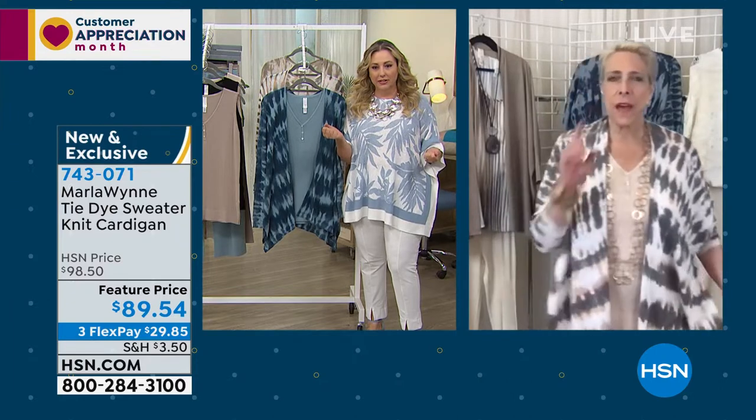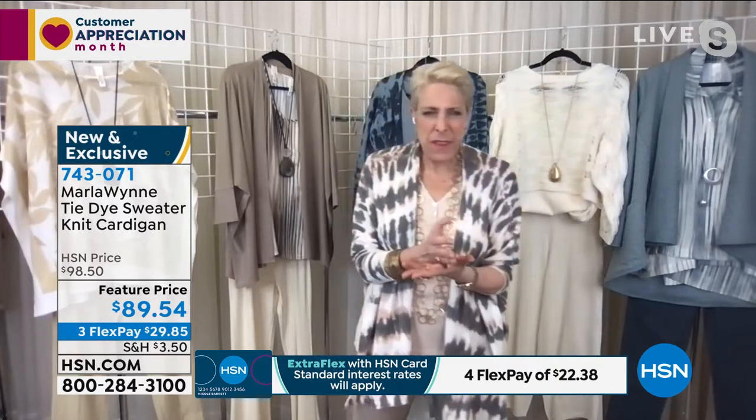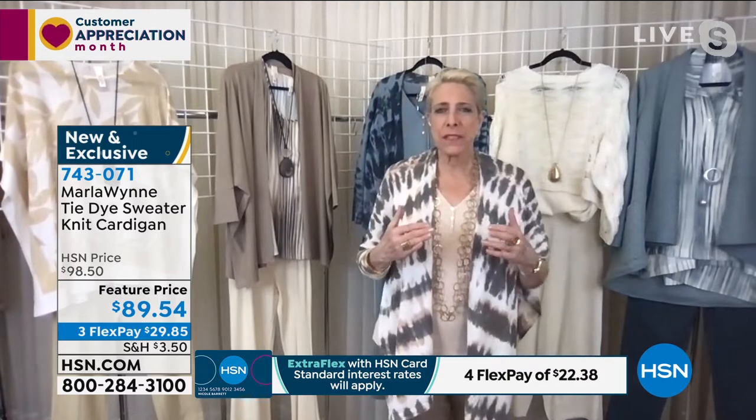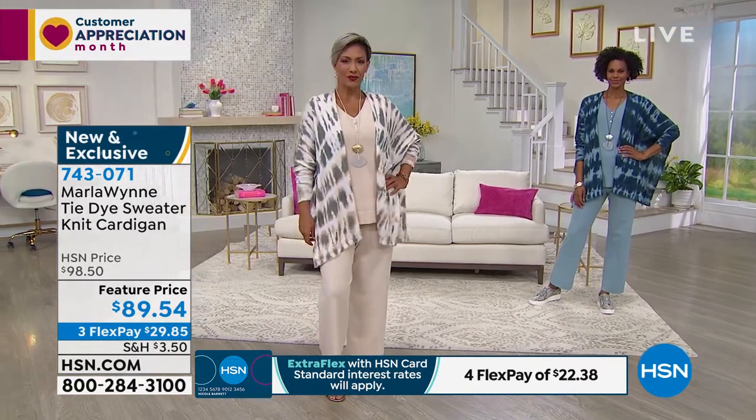Marla: A lot of times designers are younger men and women. I design for us — I came to this in my mid-50s, so I understand where our life is. At this stage of the game, we shop our shape. Depending on how you're built, there are going to be pieces you'll say aren't for you. I want something more form-fitting — we have that for you. I want to give you the opportunity to look at things different ways.